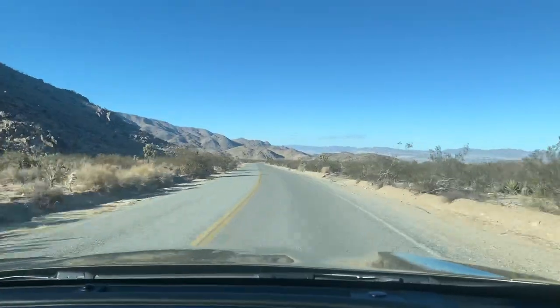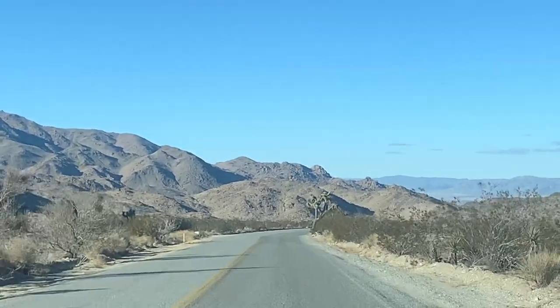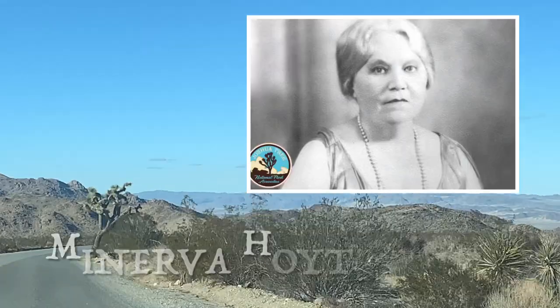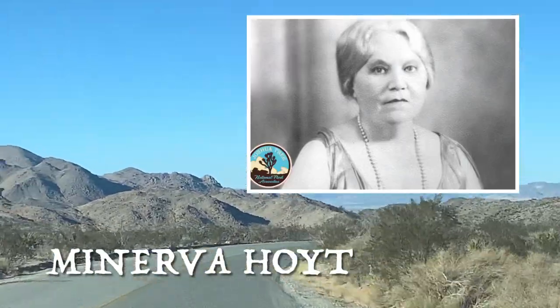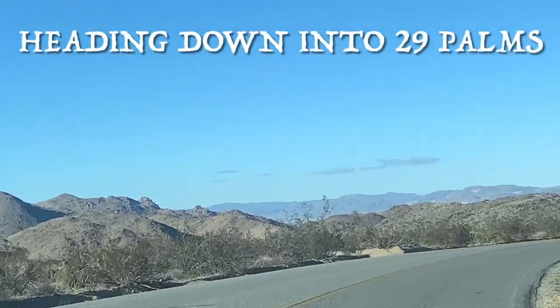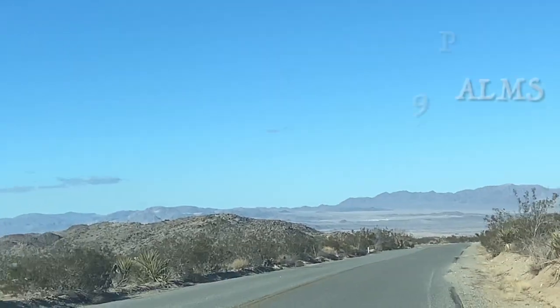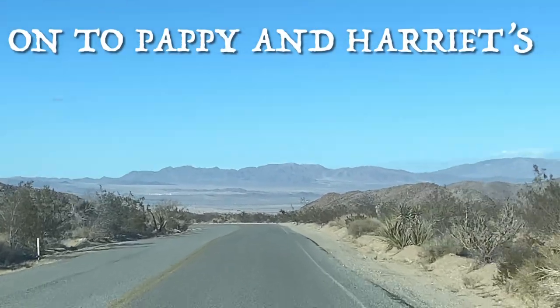As we end this loop, I can only think: what a fun and enchanting landscape. Thanks to the work of Minerva Hoyt in the 1930s — an activist who persuaded Franklin D. Roosevelt to proclaim Joshua Tree a National Monument in 1936. And a bonus for a cold day: you can see everything from the comfort of your warm car. A great trip for oldies like us.